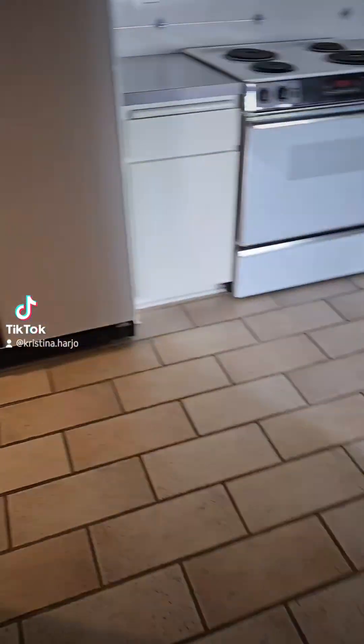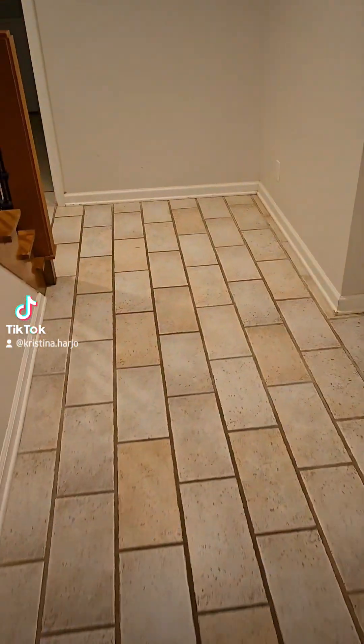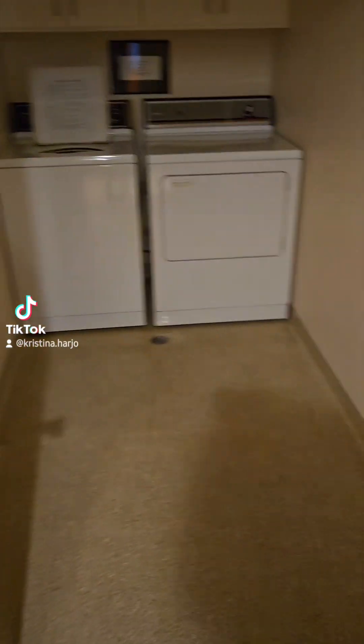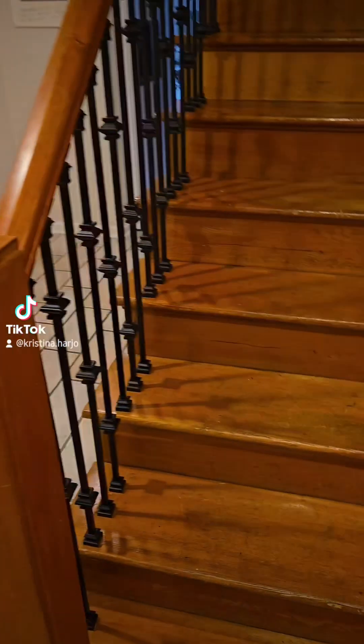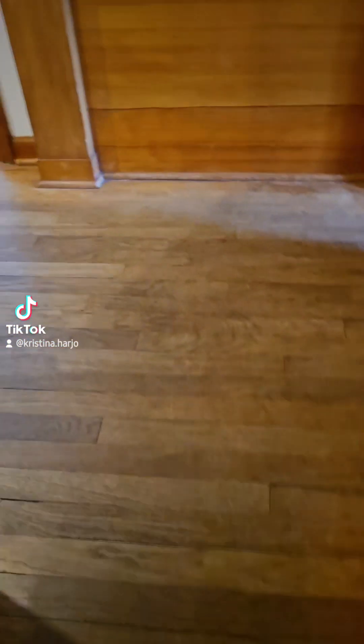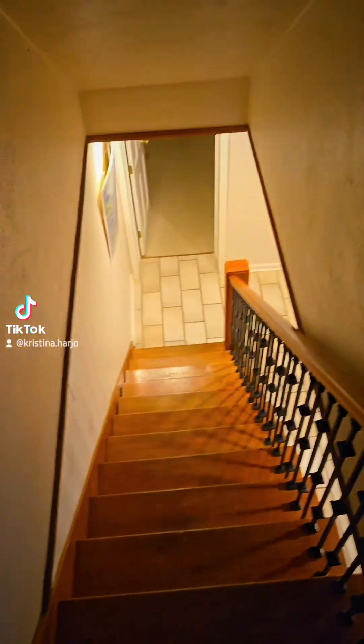Then we're going to go upstairs. First it's got a little laundry room. Up the stairs we go. It's upstairs.